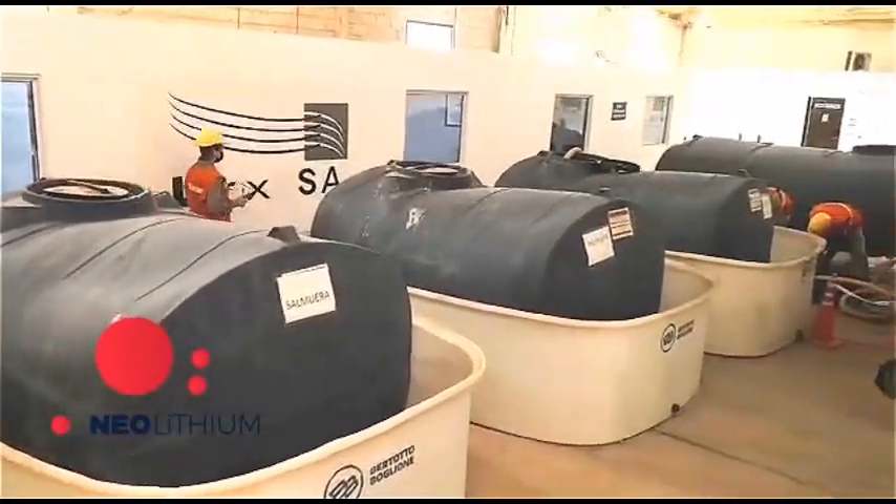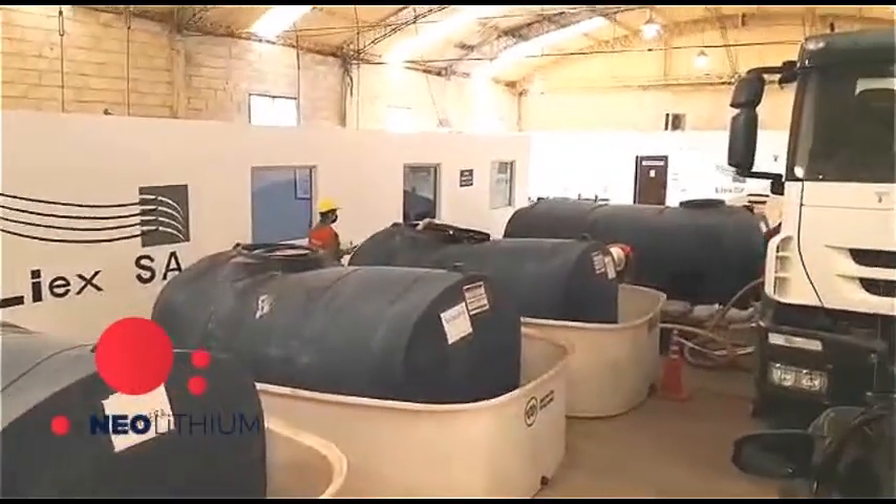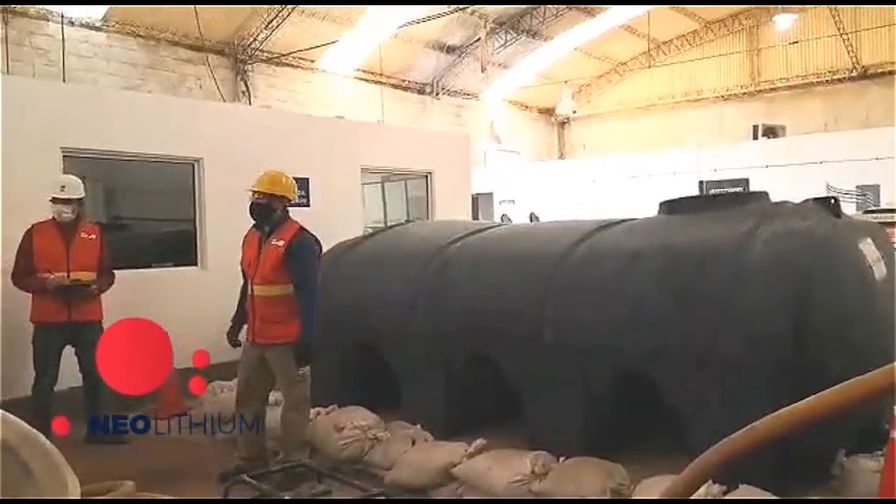I work in the research and development department, where we study and operate the pilot plant producing lithium carbonate. The lithium-rich concentrated brine from the 3Q Salar, free of most impurities, is transported to our pilot plant in trucks and stored in suitable tanks.